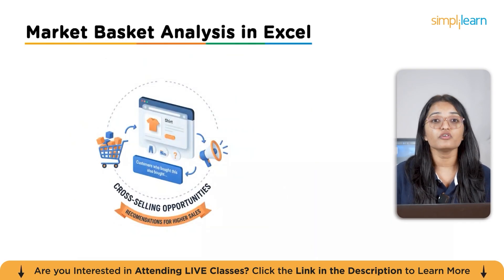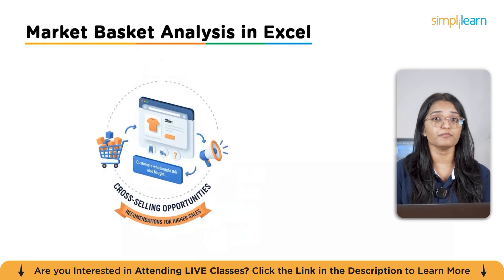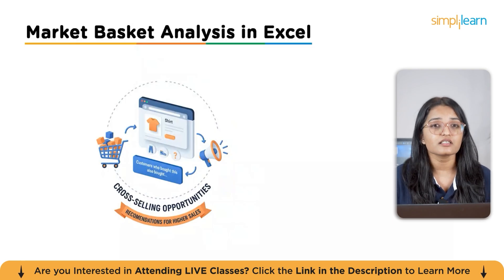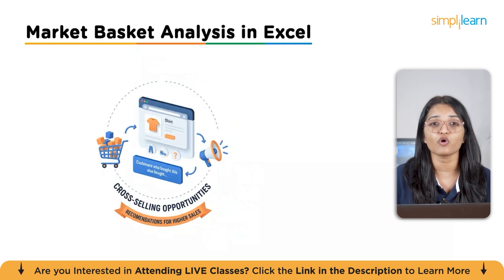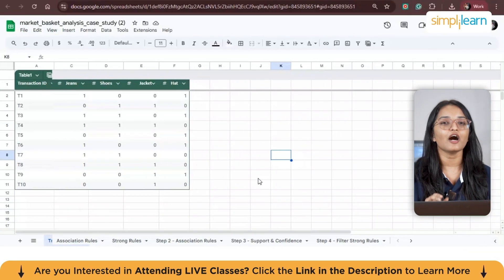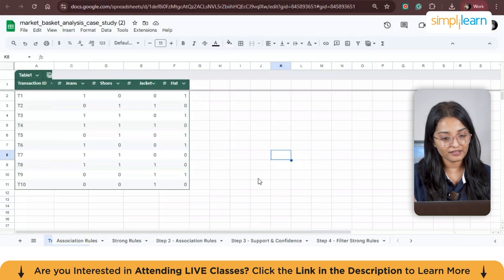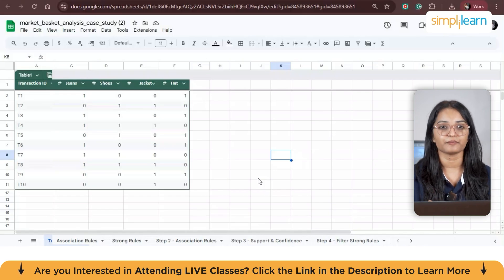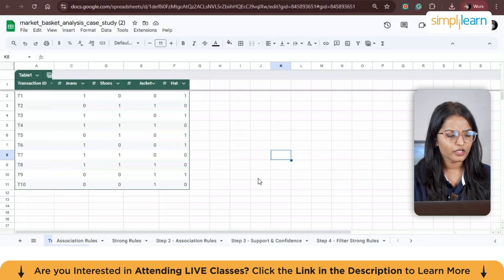Now let's jump into an Excel case study. Suppose you run a small online store selling various products and you want to find which products customers often buy together. Customers who buy a shirt might also buy jeans or shoes. This analysis helps you identify cross-selling opportunities so you can recommend products likely to be purchased together. The first step is preparing the data. You need to create a simple data set in Excel — let's say 10 transactions as rows and five products as columns.